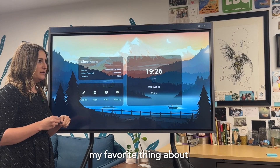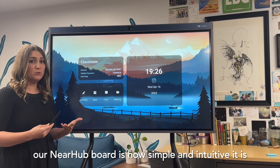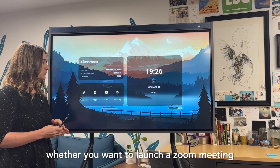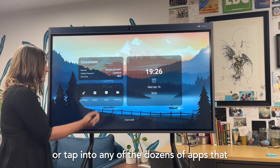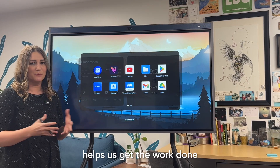My favorite thing about our NEAR Hub board is how simple and intuitive it is. The home screen has everything you need, whether you want to launch a Zoom meeting, cast to a device in the room, bring up the whiteboard, or tap into any of the dozens of apps that helps us get the work done.